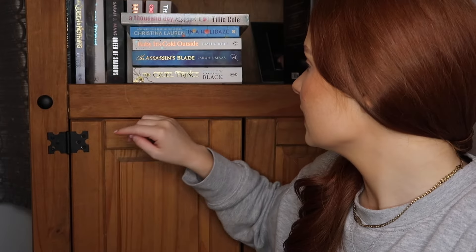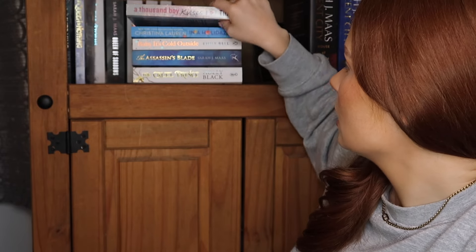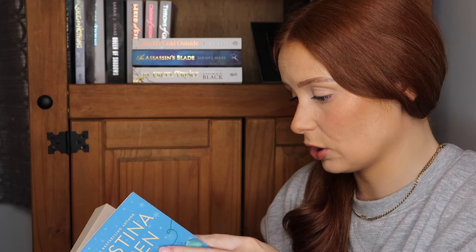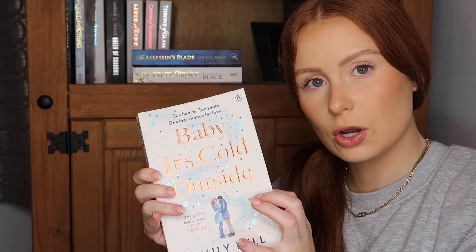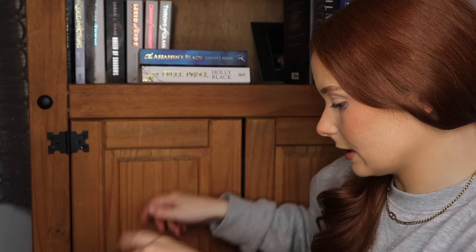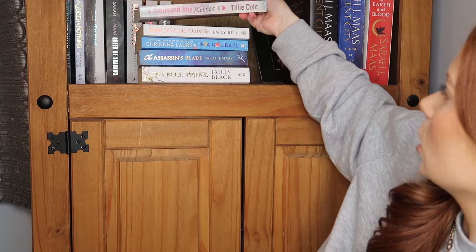Prompt number three — a book published by an author this year. I genuinely have no idea which of my physical TBR fits. The Assassin's Blade isn't, Tilly Cole isn't, Christina Lauren in the Holidays I'm pretty sure was 2020, and the others aren't either. So my physical TBR is not getting touched at all. On we go back to the Kindle.